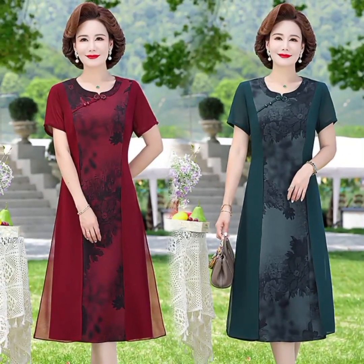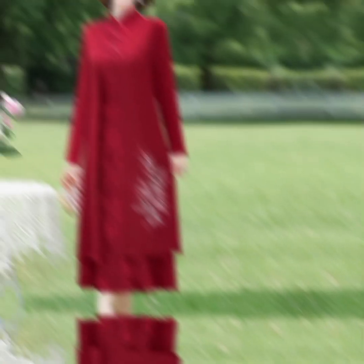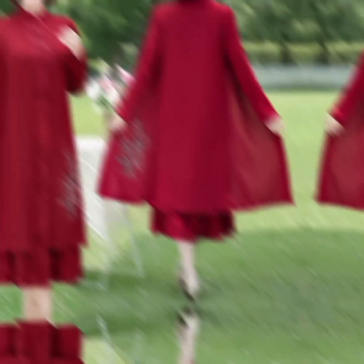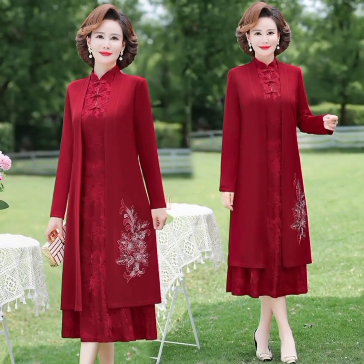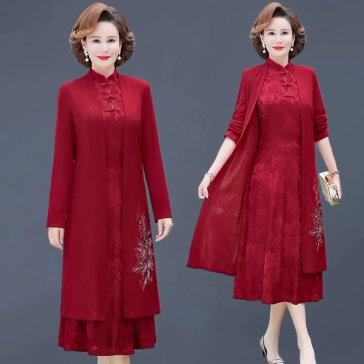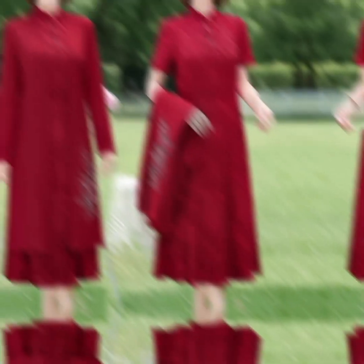Long prom dresses are expected to experience rapid growth through 2028. The pandemic impacted the market due to social distancing policies and event cancellations. The global party dress market was valued at USD $1,470 billion in 2022 and is projected to reach USD $1,970 billion by 2030, growing at a CAGR of 3.24%.